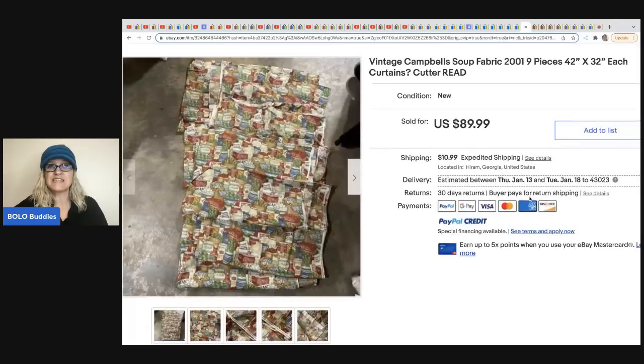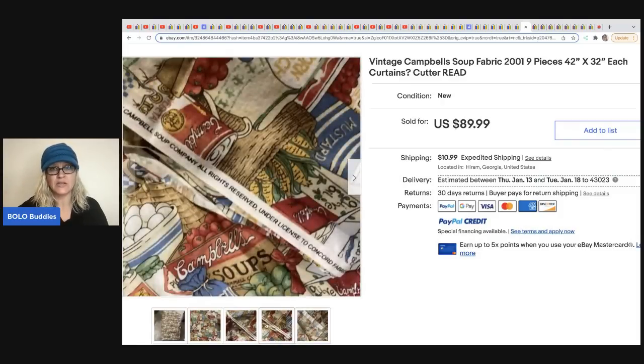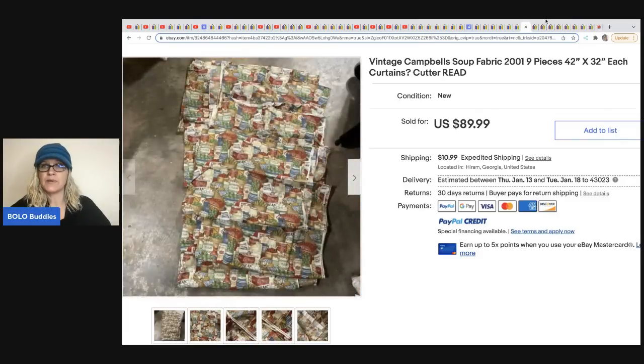The next item is vintage Campbell's Soup fabric — 42 by 32 inch each curtain, or possibly listed as 'curtains/cutter,' meaning it may be damaged and usable as cutter fabric to make whatever you want. She got this at an estate sale for $5 and sold it for $89.99 plus shipping.